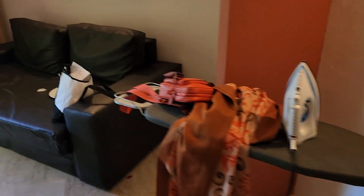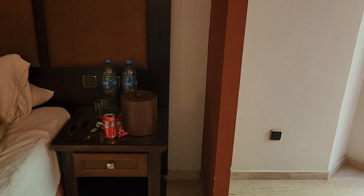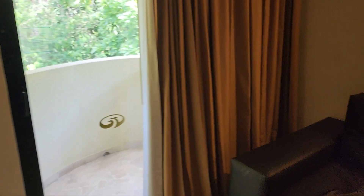Room service comes through and they do a great job. They'll bring you plenty of water but you can always call and get more. The blackout curtains work well — not that bright anymore.